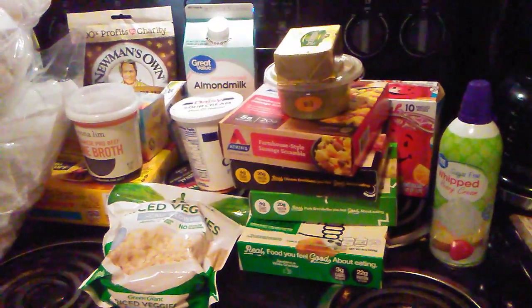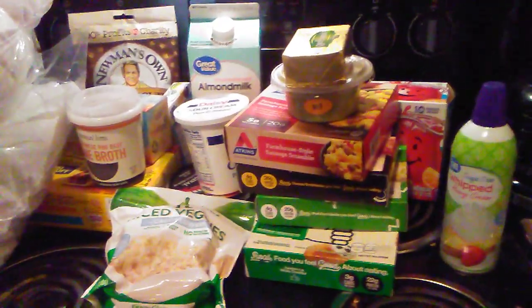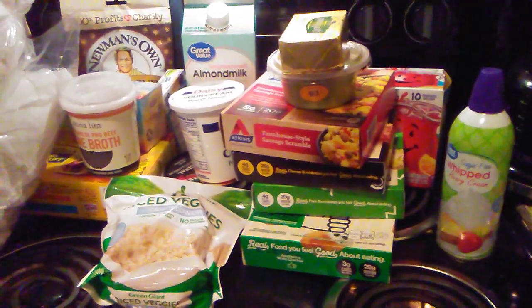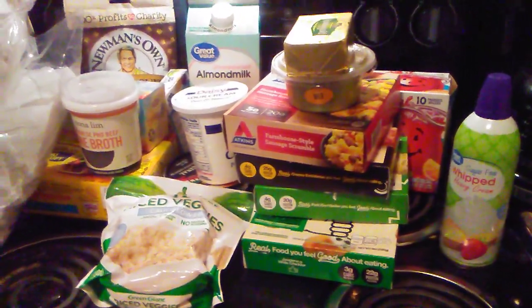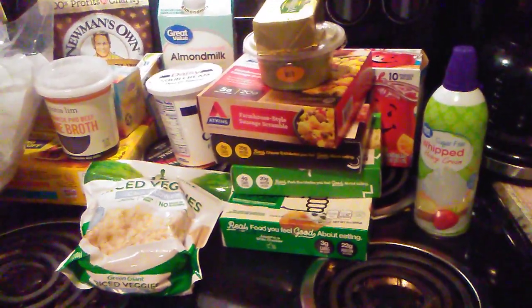Hi guys, welcome to my channel. I just thought I would do a quick little Walmart haul for you. I went to Aldi's for groceries, but there were a lot of things I couldn't find at Aldi's this week, so I just wanted to show you what I got.